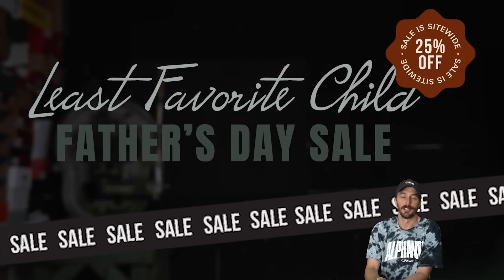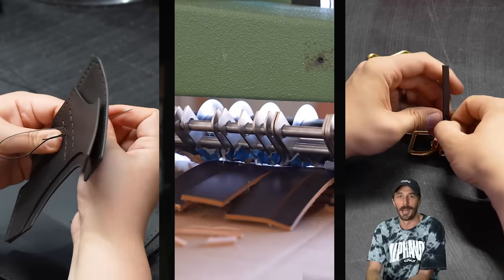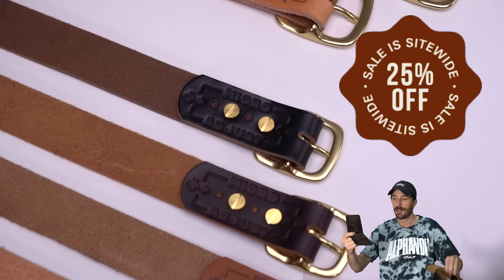Our 25% off Least Favorite Child Father's Day sale is live for all you guys that may have forgotten to get your dad something for Father's Day. You can still get him a nice handmade leather good made by us here at the shop, and we're not going to get it to you in time for Father's Day because you forgot to order your Father's Day gift. We forgot to do the sale before Father's Day year after year.